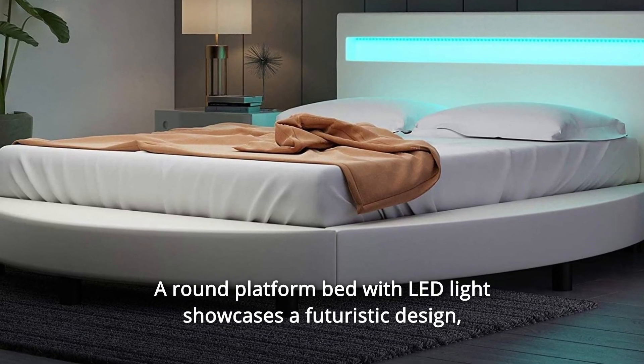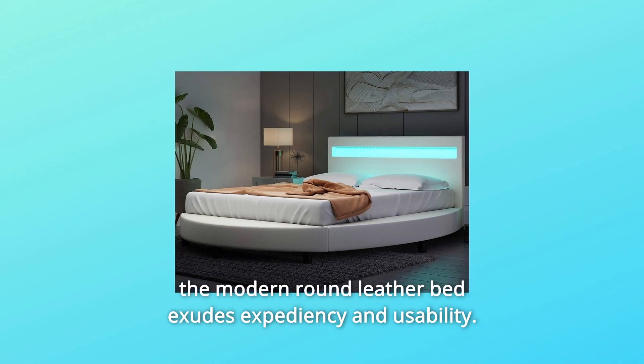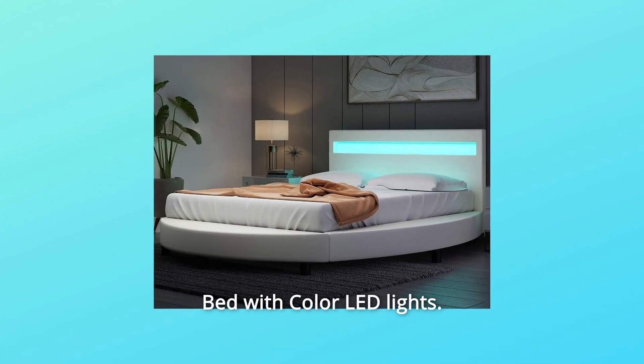A round platform bed with LED light showcases a futuristic design. The modern round leather bed exudes expediency and usability, featuring color LED lights throughout.